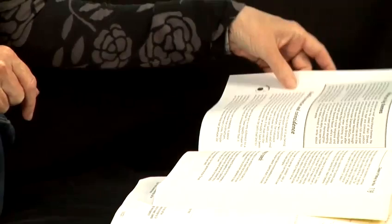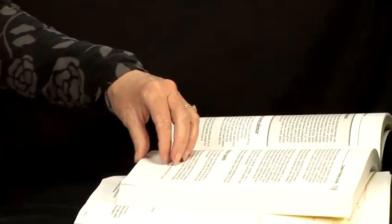So if you can, read hard copy. If you have to print something out, print it out — use recycled paper if you can, or the back of something else.